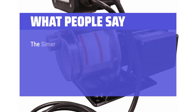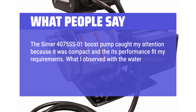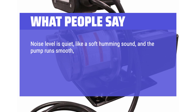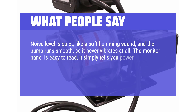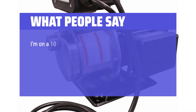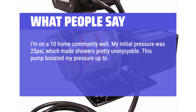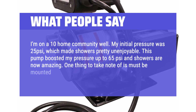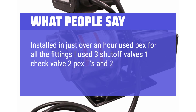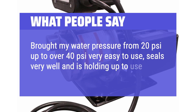What people say: The Simmer 4075SS-01 caught attention for its compact size and performance. With inlet water pressure regulated to 40 PSI, the pump maintains a steady output of 80 PSI. Noise level is quiet — like a soft humming — and it never vibrates. The monitor panel is easy to read, showing power on, pump on, failure, and reset. The power cord with three-prong plug makes it plug-and-play. One user on a 10-home community well boosted pressure from 25 PSI to 65 PSI, making showers amazing. Another installed it in just over an hour using PEX fittings, three shut-off valves, one check valve, two PEX T's, and two SharkBite connectors, boosting pressure from 20 PSI to over 40 PSI. Note: must be mounted on a horizontal surface.